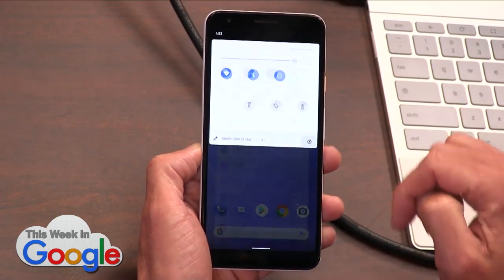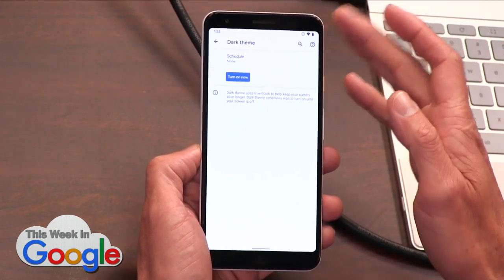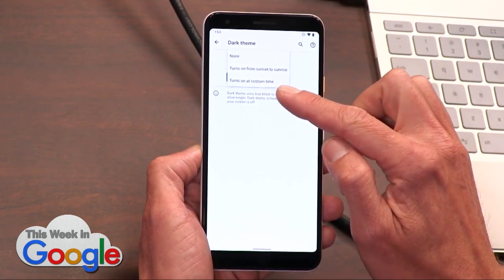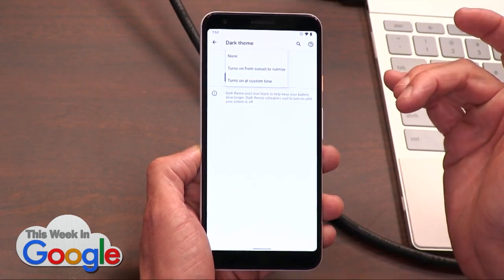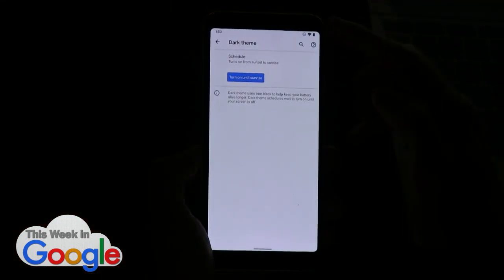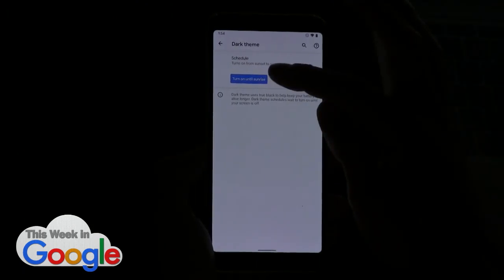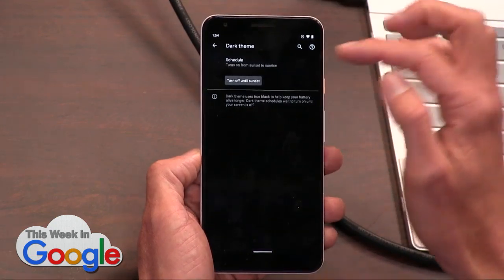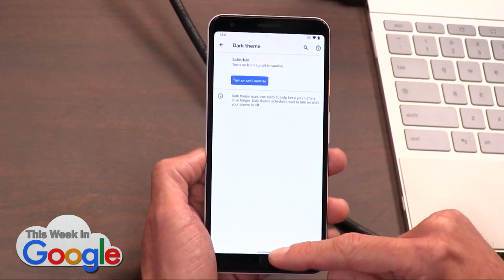Another thing: in the settings, if I search for dark mode or dark theme — which I know is Jeff's favorite section of the OS — you now have the ability in the schedule to turn it on at a custom time. You can also set it from sunset to sunrise, so if you want it to automatically switch to dark mode as the sun starts to set, you can do that. You can also combine that with the blue filter feature. You can put a schedule on that within digital well-being settings, so you can automate the dark theme on the system.